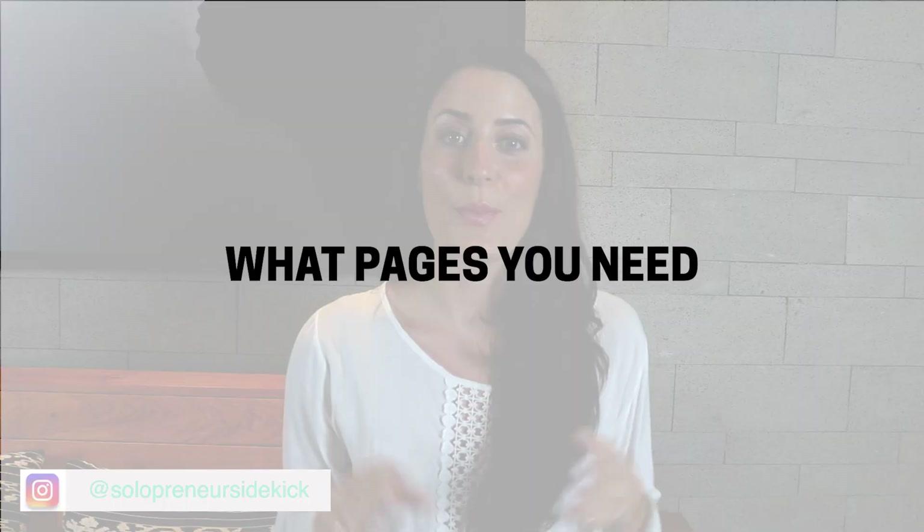I'm actually hosting a free challenge coming up soon which is going to help you do this, so if you'd like to join that, make sure that you click the link in the description below. Next, you're going to want to plan out what pages you need. There's nothing worse than trying to DIY your website and just staring at a blank page, so plan this out ahead of time and even write out as much of your content as you can.